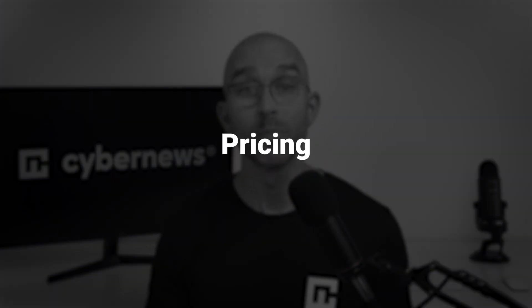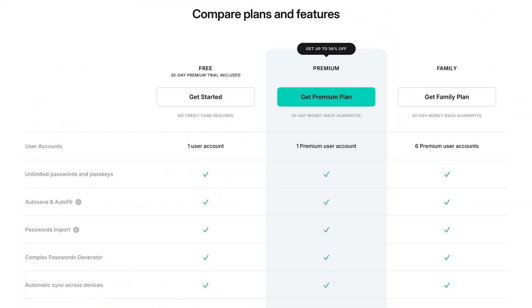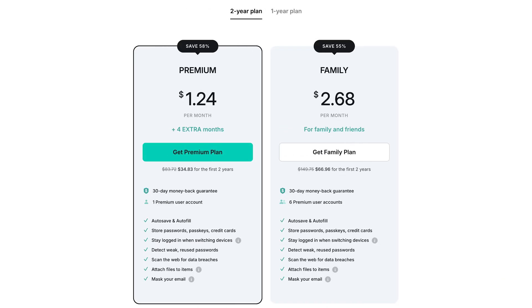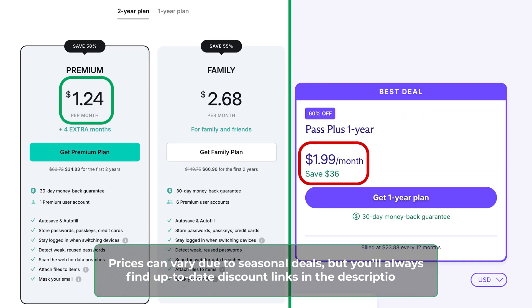But what about pricing — which one is better, ProtonPass or NordPass? Both providers have free plans available, but they're very limited, especially in NordPass's case. You can still test the apps to see which one you enjoy more. In the long term, I highly recommend a premium subscription for security reasons, since free versions are seriously lacking when it comes to most important features. Surprisingly, when it comes to paid plans, NordPass is more affordable than ProtonPass, despite packing more features.